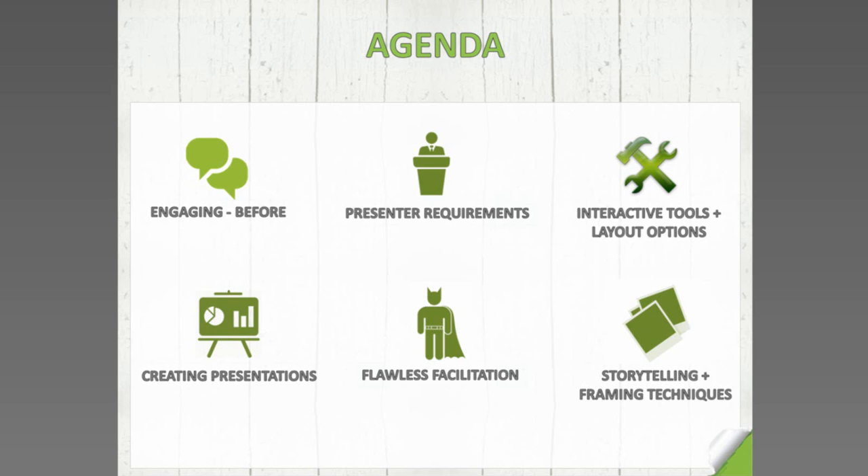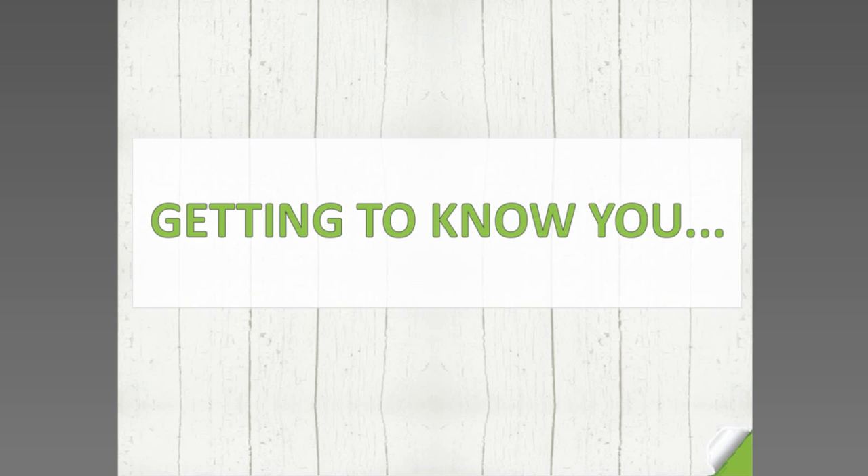We're going to cover the registration process, engagement, presenter requirements — tips you can use as presenters or organisers — interactive tools and layout options unique to the Red Bag platform, creating presentations, how to facilitate, and advanced presenting techniques. Before we get into it, I want to introduce our presenter, but first a quick poll for those who haven't used polling — this is a perfect way to see it in action.